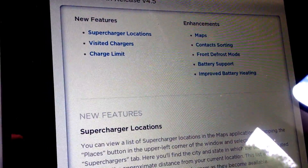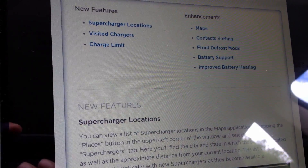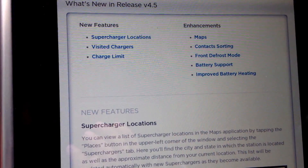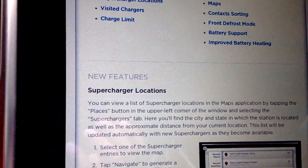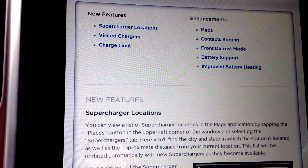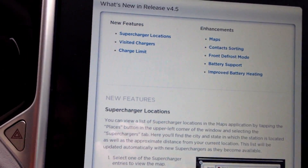Convenient if you find that hidden charging port or outlet somewhere and you've got to find your way back to it. Charge limits have been changed — there's no standard or range charge anymore. Now there is only trip, and then there's a slider to select the percentage, as low as 50% of your battery's total charge. There's apparently been some enhancements to maps, contact sorting, front defrost mode, battery support, improved battery heating.